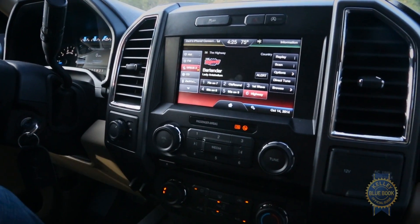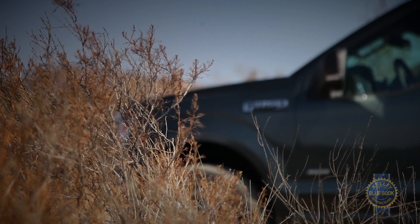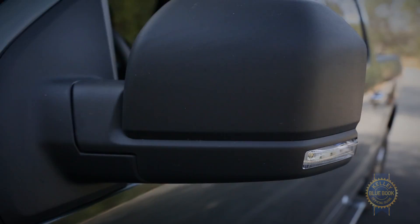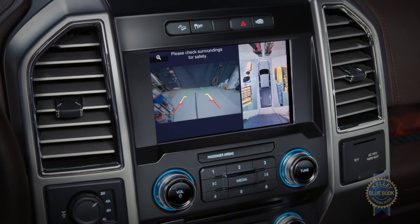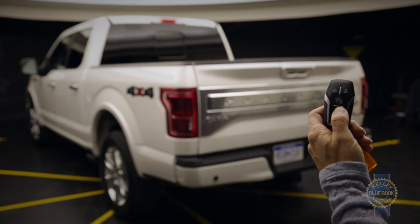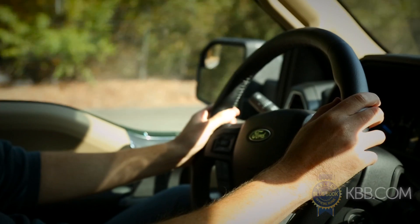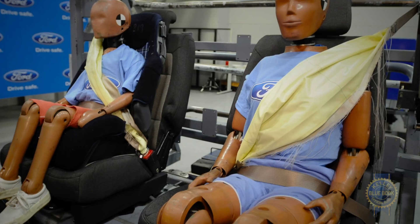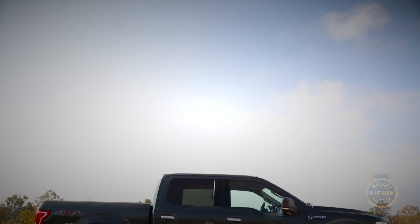Middling connectivity aside, the F-150 brings to the table a number of segment-first features and safety innovations. Exclusives consist of LED headlights and side-view mirror spotlights, a 360-degree camera system, integrated loading ramps, a 400-watt power outlet, and a remote tailgate release. Safety tech includes adaptive cruise control, rear seat inflatable seat belts, blind spot monitoring, and lane-keeping assist.